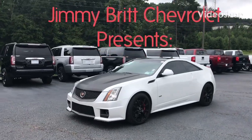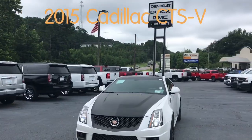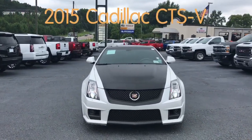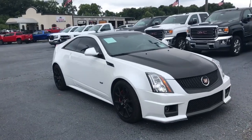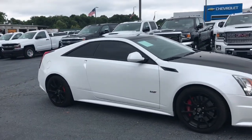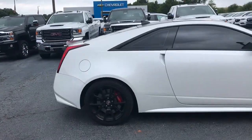This is Marco from Jimmy Brett Chevrolet and I wanted to present to you this awesome 2015 Cadillac CTS-V Coupe. This comes with a 6.2 liter supercharged V8 on a six-speed automatic transmission giving you 556 horsepower and 551 foot-pounds of torque.